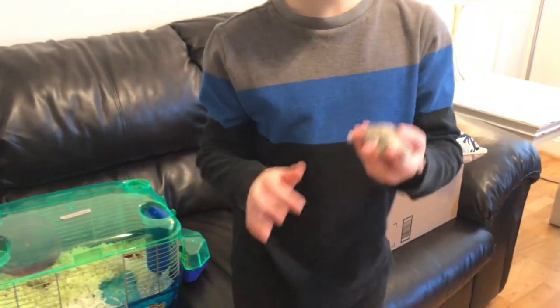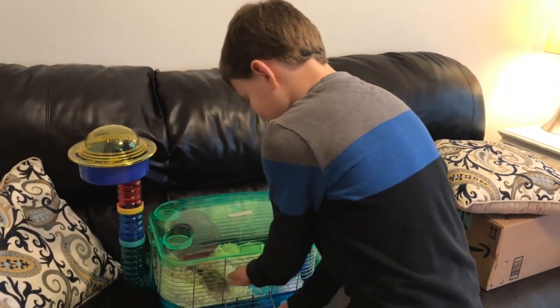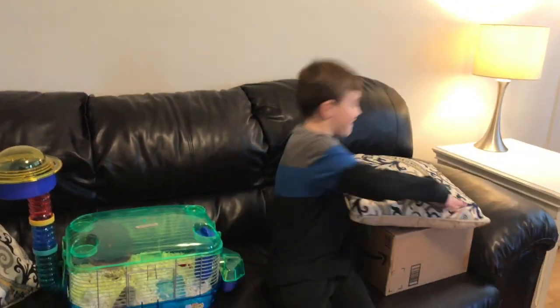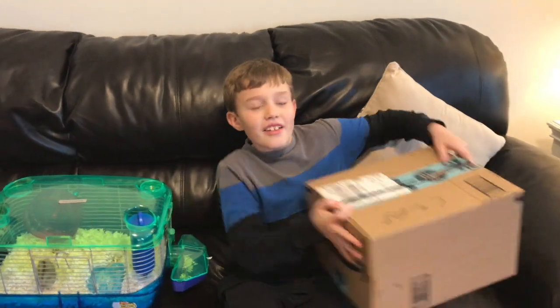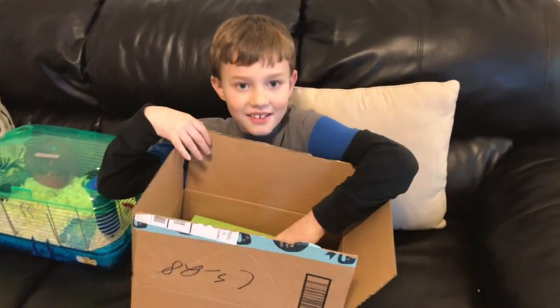So let's do the unboxing. It's a surprise for her too. And here we go — we'll be unboxing it. Three, two, one.